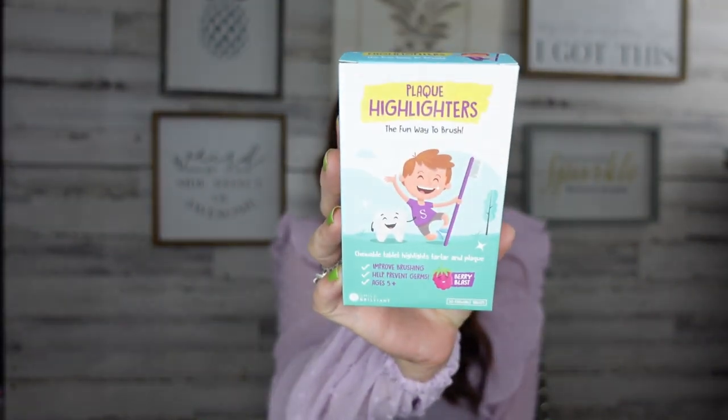They also have one for adults too, because teeth health is so important. When I brush my teeth, I want to make sure I'm getting every spot. It's basically the same thing — 30 chewable tablets that highlight plaque and tartar for better brushing.